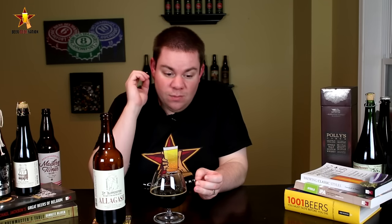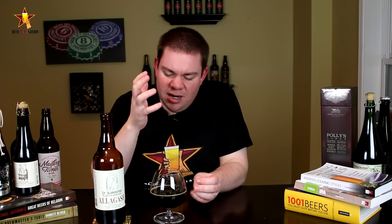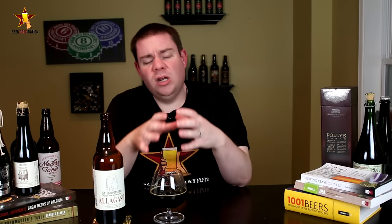Sweet finish. In the finish I'm getting more of that bourbon barrel characteristic, like a sweet pipe tobacco, dark fruits, chocolate, cherries, coffee in the back there as well. It's just a really, really big, flavorful beer. Complex, for sure. A lot of flavors competing, but they all come together to form a really, really cohesive beer. Awesome stuff.